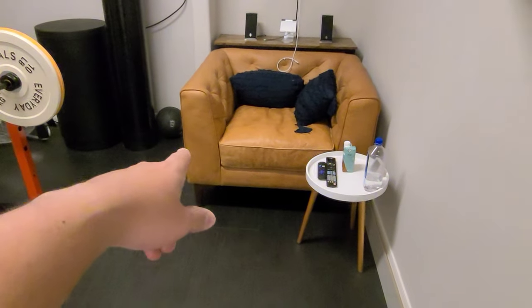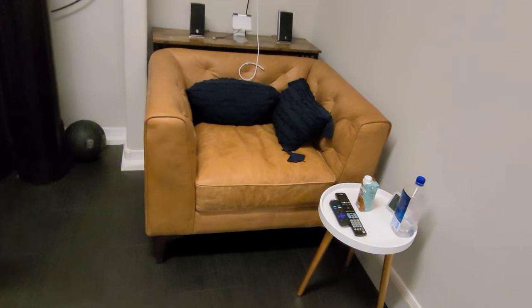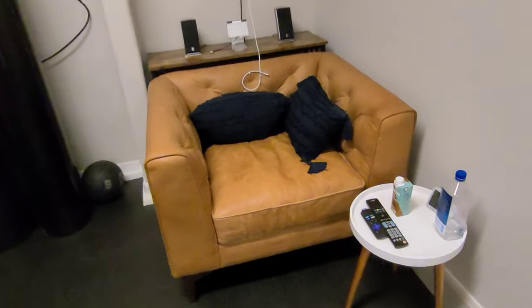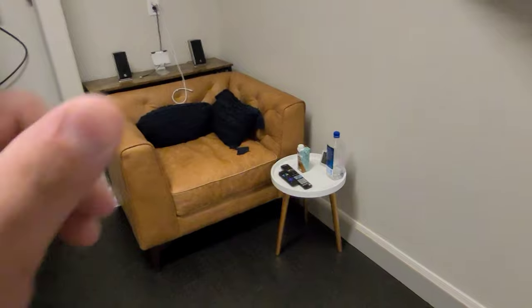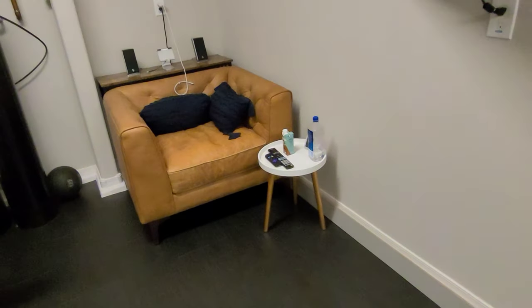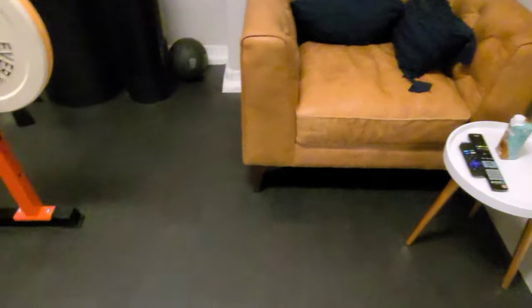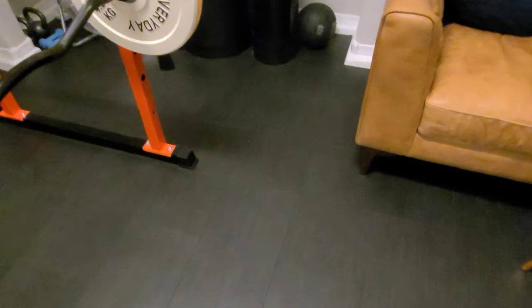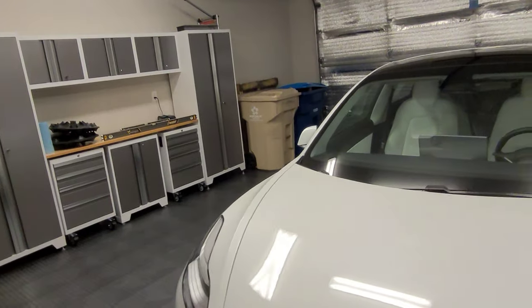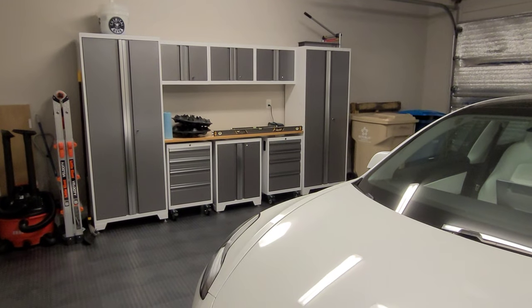This chair is a Poly and Bark chair in cognac — a really great brand. We also have a bench from Poly and Bark and an ottoman as well, really great quality. This floor we actually got from Lowe's — it was out of stock for quite a long time, just like those lockers. I placed the order in May and just got it in September.